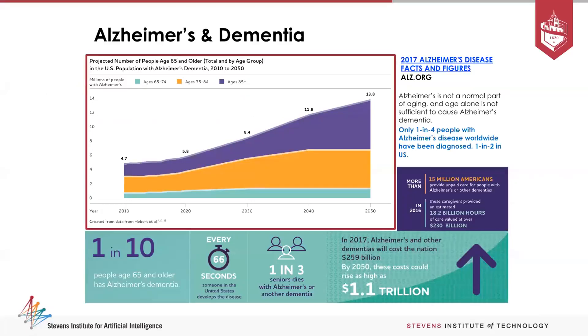One in ten people over 65 are diagnosed with Alzheimer's disease. Every 66 seconds someone develops this disease, and one in three die because of it. We're looking at something like 1.1 trillion dollars by 2050 in costs. This demonstrates the magnitude of this problem.